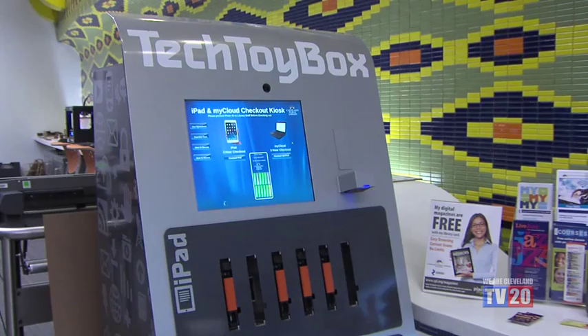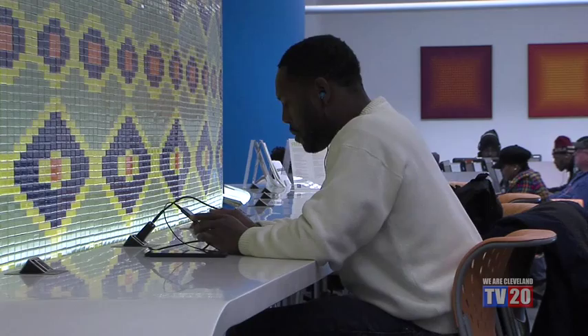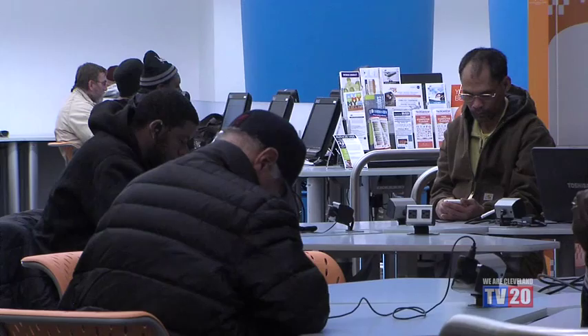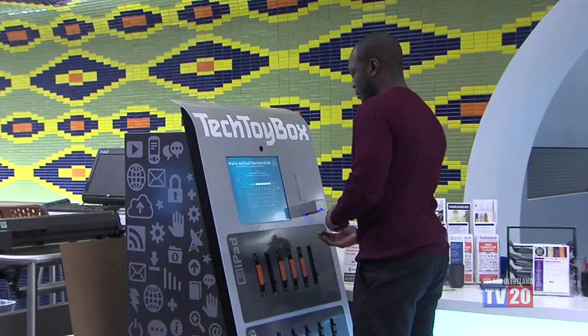We also have tech toy box kiosks where you can check out an iPad or a my cloud laptop. If you want to try out an app on an iPad, you can check one out, sign up for your own Apple account, install your own apps, and explore the iPad or use it to access Facebook, the internet, or search for jobs. The my cloud laptops are intriguing because typically when you use a library computer and sign off, all your data is wiped. My cloud laptops allow you to save all that data in a secure location that only you can access — your background, files, and bookmarks are all there, just like having a computer at home. All you need to check out an iPad or my cloud laptop is a library card and a driver's license, and you can use it for three hours.